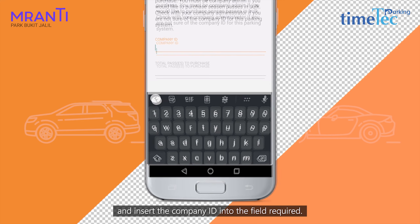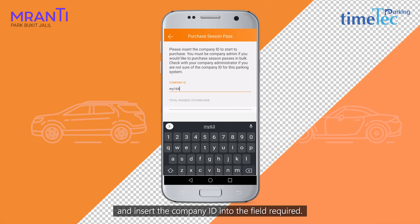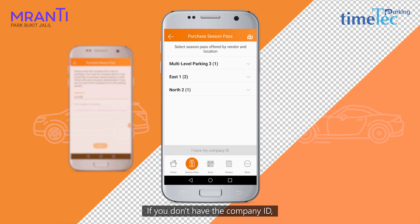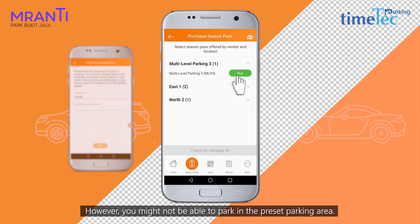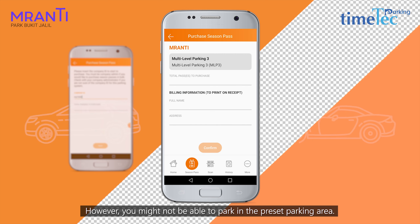Click 'I have my company ID' and insert the company ID into the required field. If you don't have the company ID, you can still proceed by clicking the parking building name. However, you might not be able to park in the preset parking area.